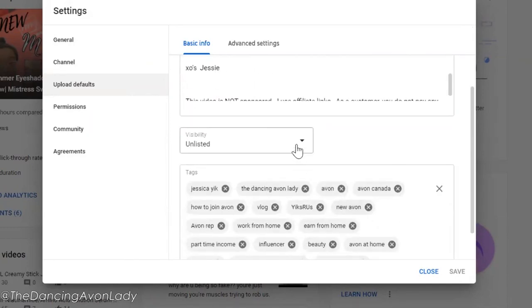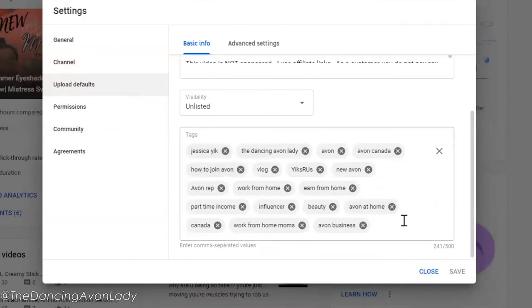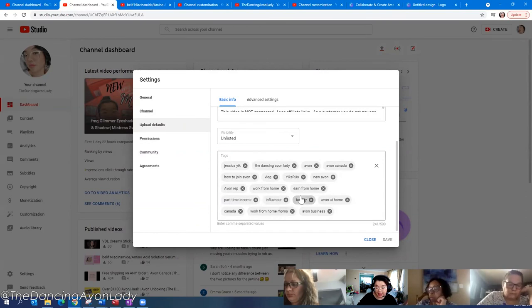My visibility default is always set as Unlisted because I always want to review the video one more time before it goes public, or I can also schedule it. Now the tags are really important as video defaults. These will be your keyword tags for every single video. You can delete them if they're not relevant — for example, not all my videos will have 'vlog' in the tags if it's not a vlog-style video. But having them there means I don't forget.